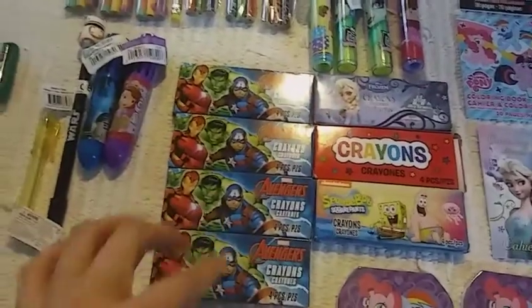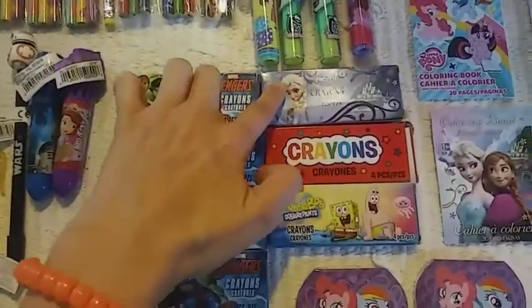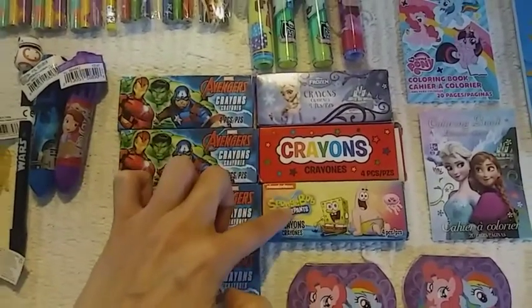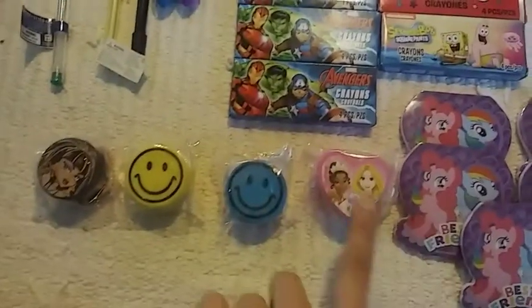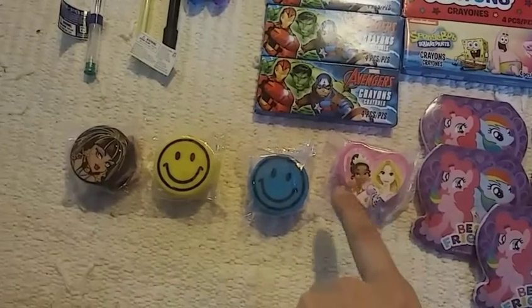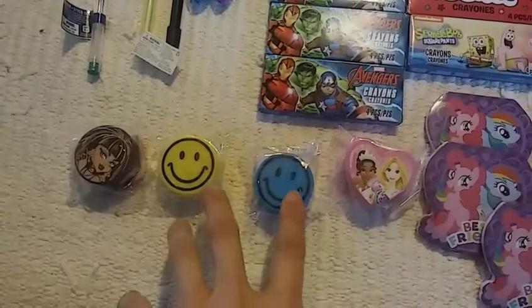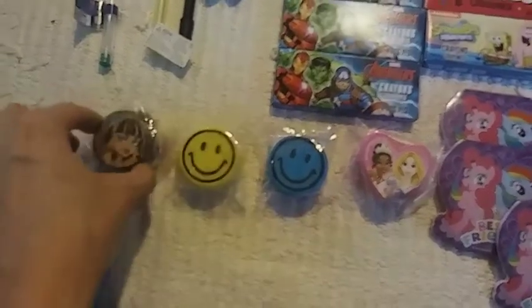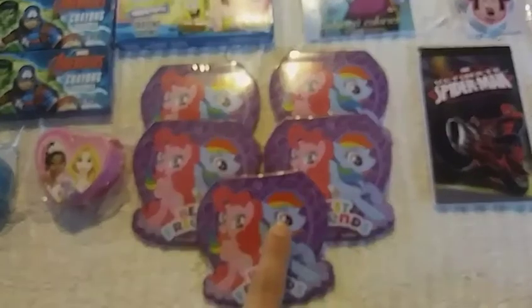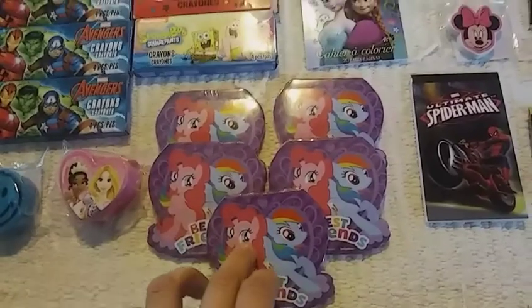Then I have some packs of four crayons: four Avengers, one Frozen, one random crayons, one SpongeBob, and some pencil sharpeners in Tangled and — what is her name — from the Frog Prince. And then two Smiley Faces, one Monster High, and four memo pads.